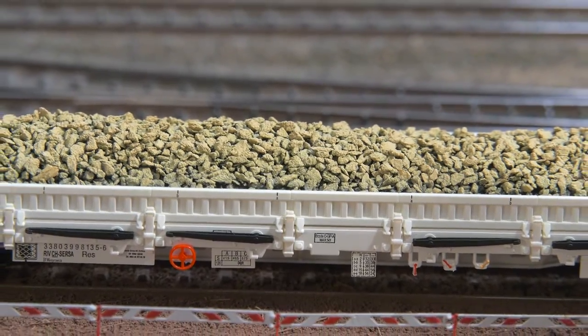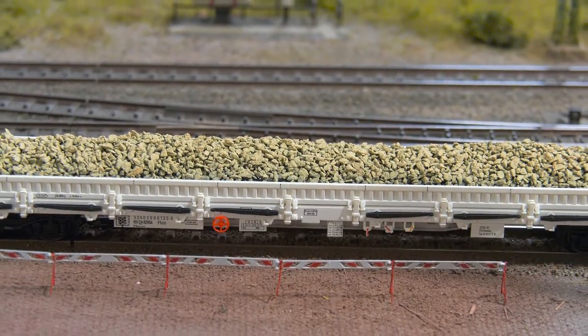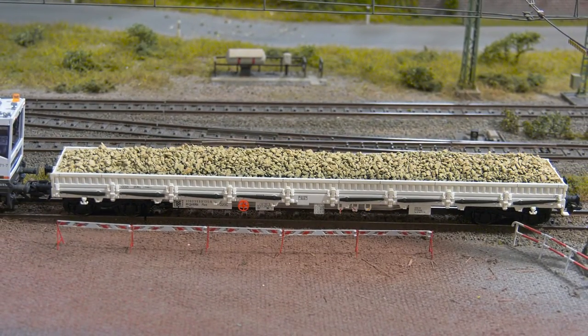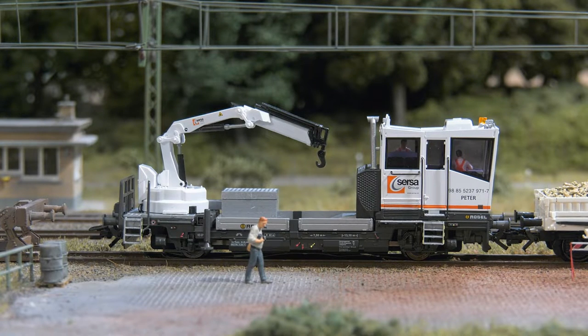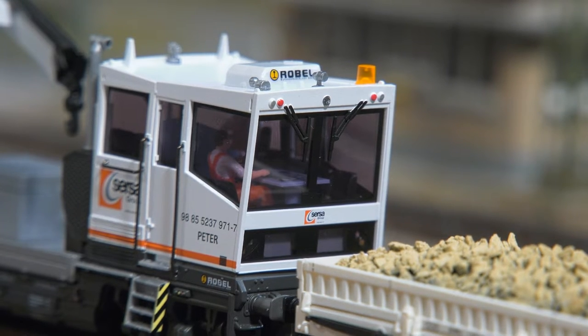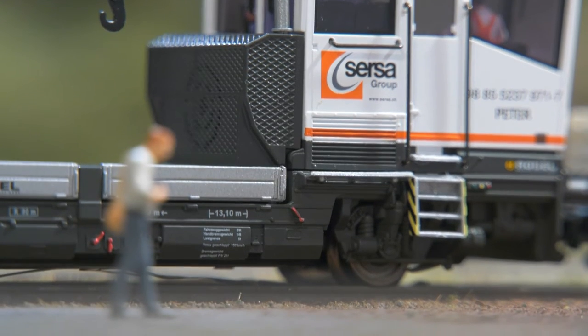For friends of the Swiss railroad, there will be a RES stake car loaded with a gravel replica. To match this, a variant of the popular Robel will be released, whose loading crane can be controlled digitally. The model reflects the operating condition as of 2019 and has the colors of the track construction company Zersa AG.